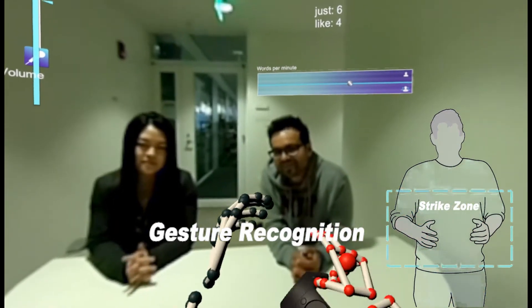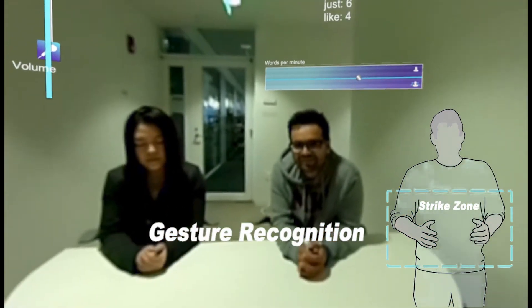TED Talks have shown that the best speeches have 26 gestures per minute, and you have to do these gestures in your strike zone. Using Leap Motion detection, we capture whether you're doing your gestures correctly, and we make sure that you're going to become a master public speaker.